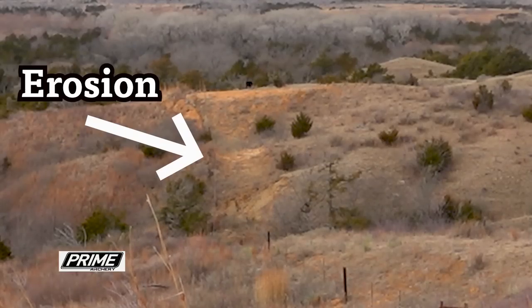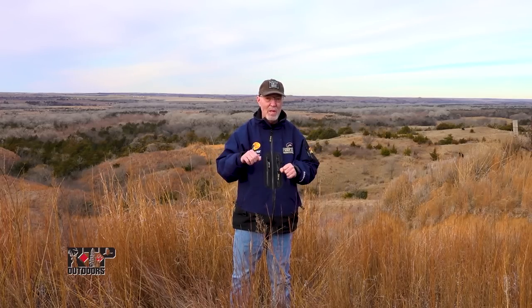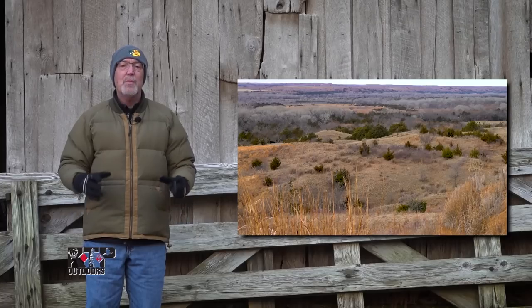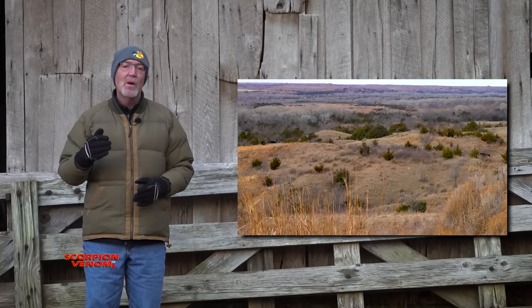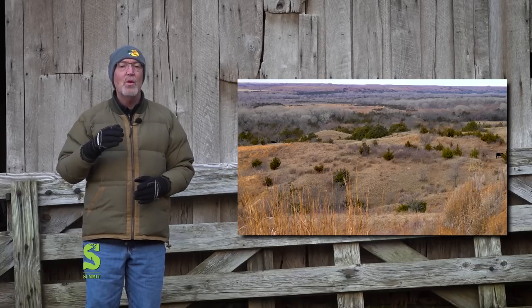When cows overgraze like this, they select and eat the best food and leave the rest — it becomes a weed patch. Cattle grazing can be used to make really high-quality wildlife habitat, but it requires a break from the conventional approach of just turning them out in the pasture and leaving them, and instead using a rotational grazing program. The sparse ground cover on that farm is allowing erosion and certainly not providing quality wildlife habitat.